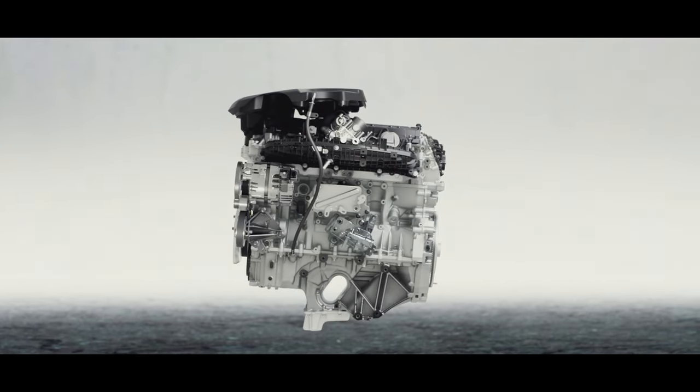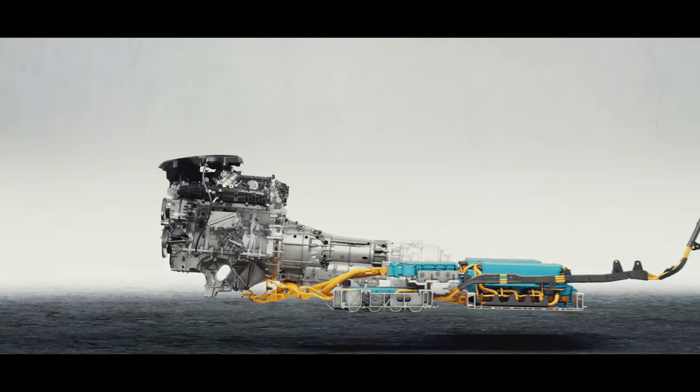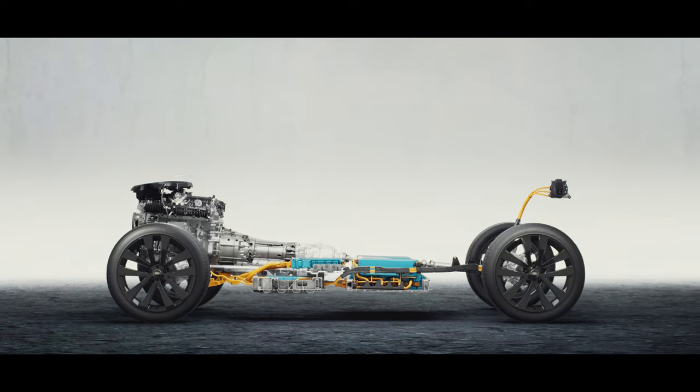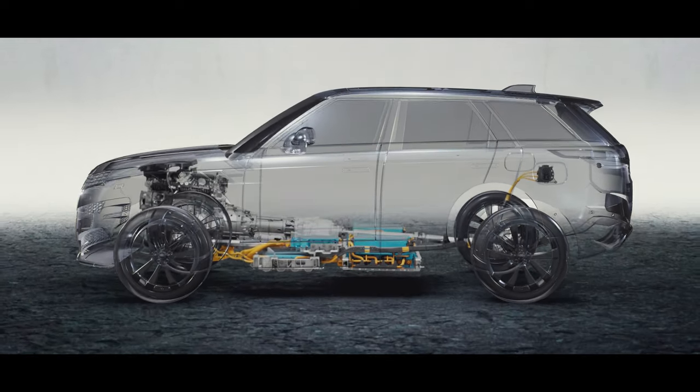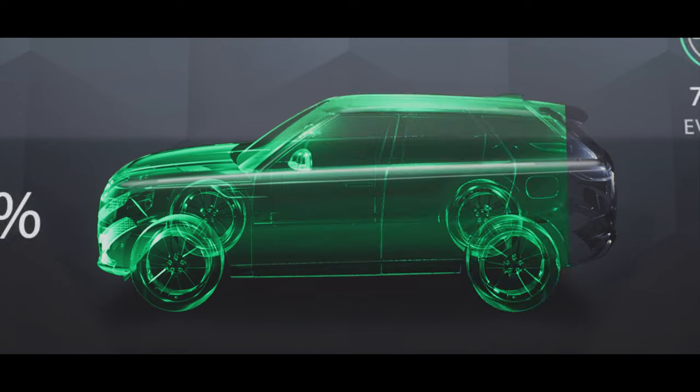Most journeys can be taken using purely electric power. It has a WLTP electric range of up to 113 km or 70 miles, an expected real-world electric range of up to 88 km or 54 miles, and overall CO2 emissions from 18 grams per kilometer.